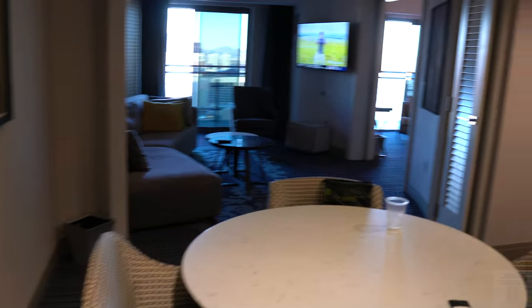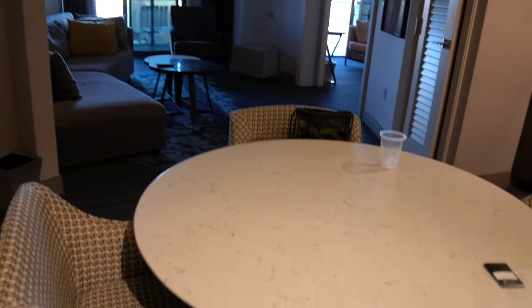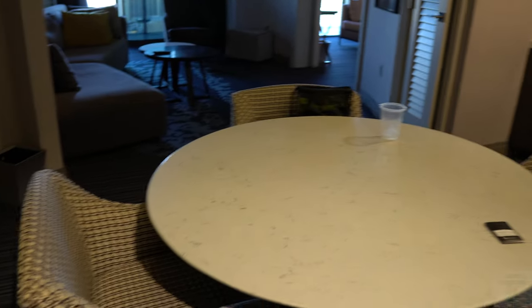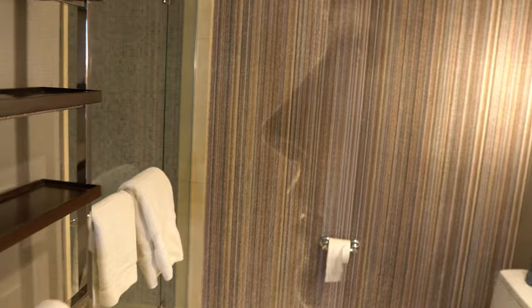Walking into the suite, you come into your dining room space. As you can see, you've got a table for four — a really nice space if you have multiple guests, so you can dine here and get some drinks. As you come into the dining room space and go to the right, you have the first of two full bathrooms.